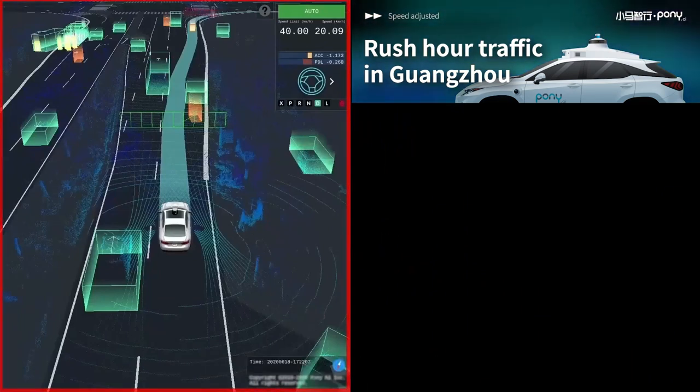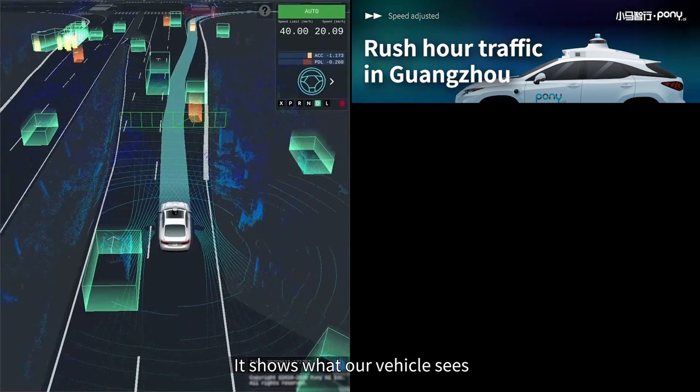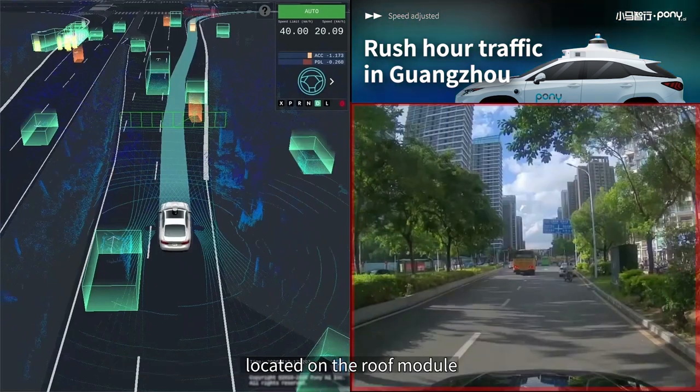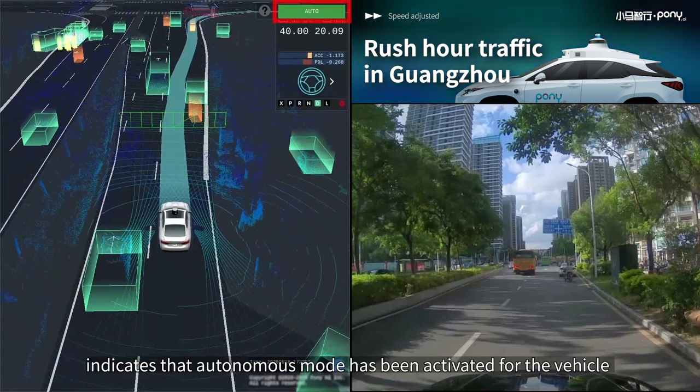First, let's take a look at the left screen — a visualization of our autonomous driving system. It shows what our vehicle sees and how the system makes intelligent decisions based on its surroundings. The screen on the right shows the view from the front camera located on the roof module. The auto sign displayed on the interface indicates that autonomous mode has been activated for the vehicle.